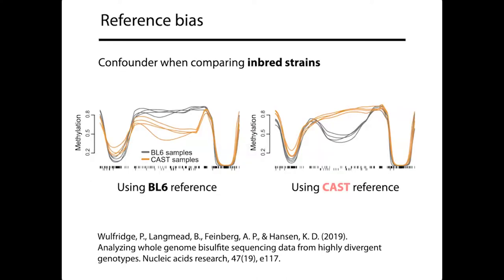Reference bias manifests in other functional genomics assays as well. For example, if you're trying to find differentially methylated regions — another sequencing-based assay — reference bias can fool you into thinking something differential is happening when it's not. Furthermore, depending on which genome you use as your reference, such as two different inbred mouse strains, you can be fooled in the opposite direction — the direction of the spurious signal can flip. So it becomes quite a nightmare in a lot of practical bioinformatics analyses.